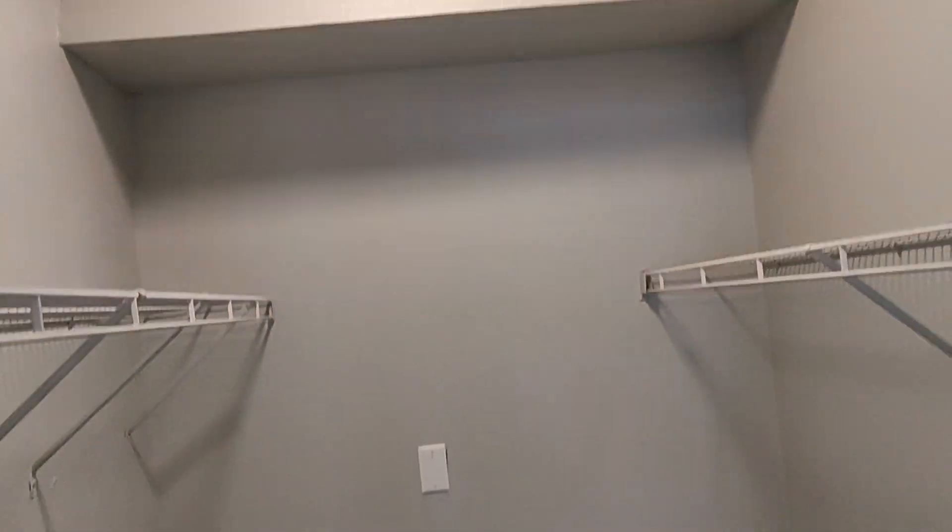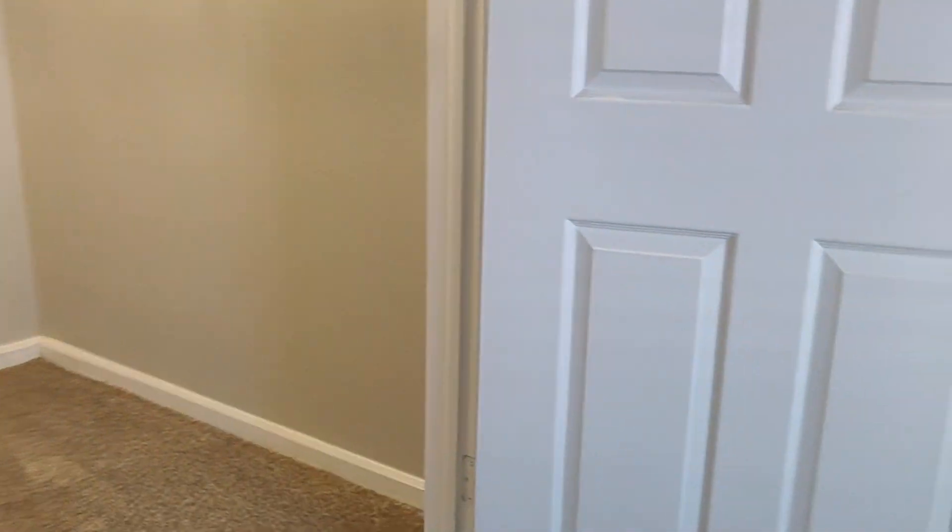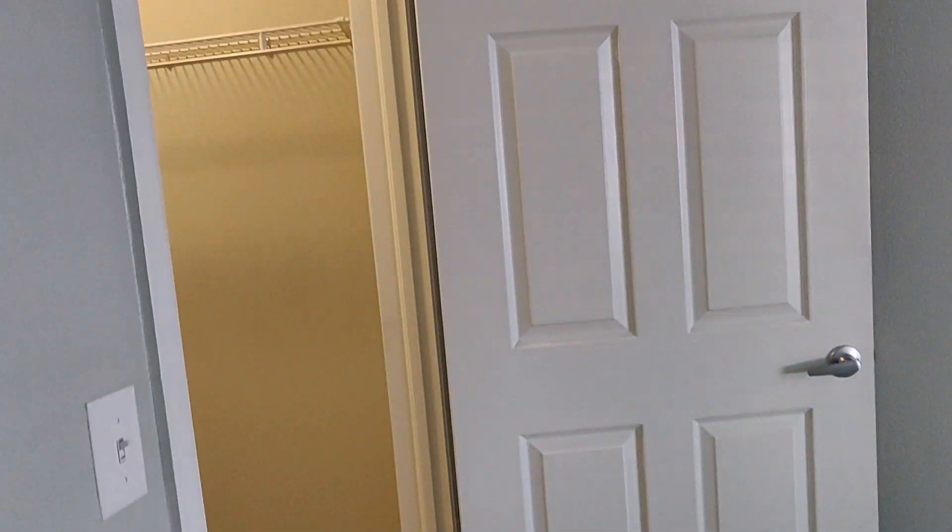The closet area is very spacious. This is the view of the closet area. And there is a carpet in the room, which helps with cleaning.